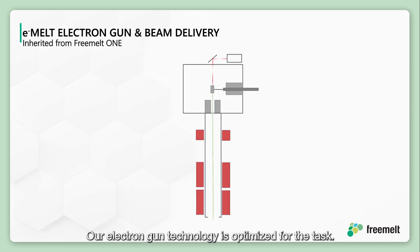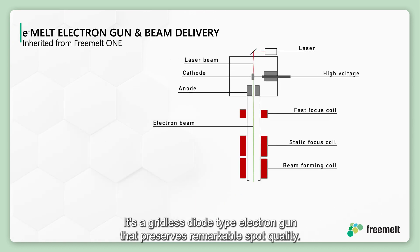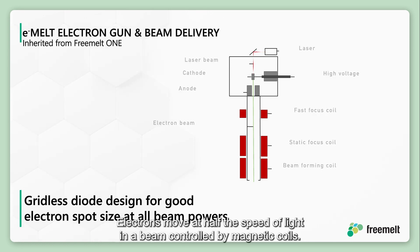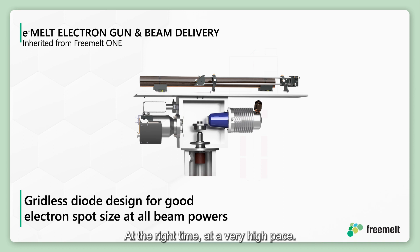Our electron gun technology is optimized for the task. It's a gridless diode-type electron gun that preserves remarkable spot quality all the way up to the maximum beam power. Electrons move at half the speed of light in a beam controlled by magnetic coils to melt the metal powder in each layer, in the right place at the right time, at a very high pace.